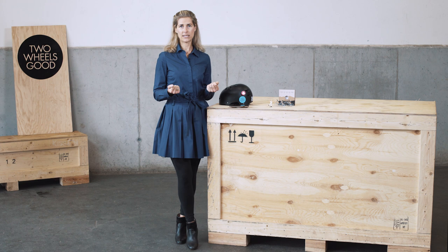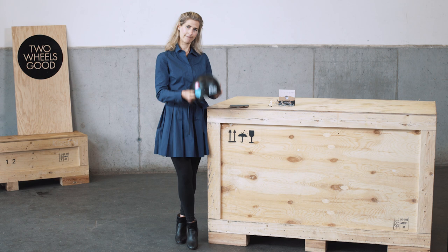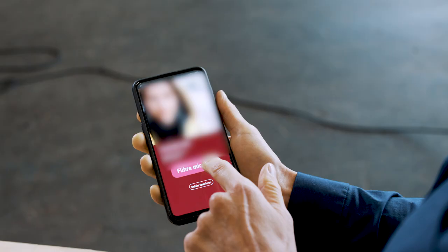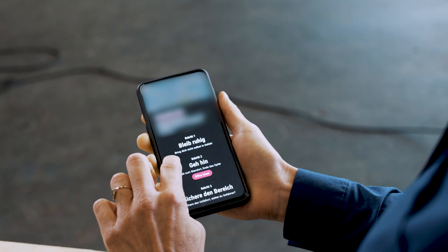And now we are going to show you that it is really working, so we will fake a crash. Now the system asks me, in order to prevent false alarms, if I am okay. And then I can stop the SOS. If I do not stop the emergency, a push notification with your latest GPS position is sent to your emergency contact. He opens the app and then he will have all the information needed to rescue.